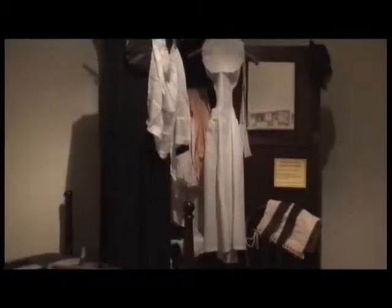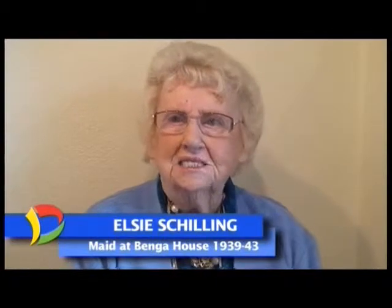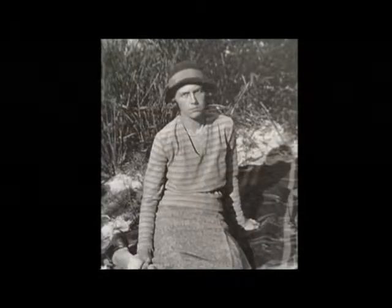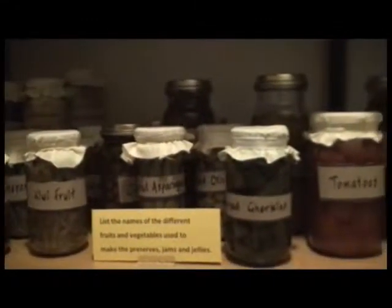But we did even better than a recording. We caught up with Elsie Shilling, who worked as a maid at Benga House from 1939 until 1943, and was back in her old quarters after nearly 70 years. Dorothy Hart took great pride in her abilities as a cook and was careful to leave nothing to waste. What wasn't used fresh was converted into a supply of preserves, pickles, jams, jellies, and dried produce to last the whole year.